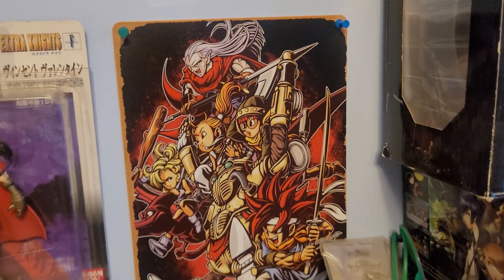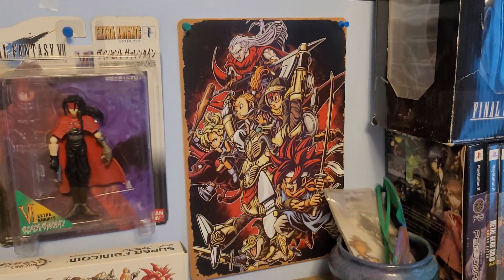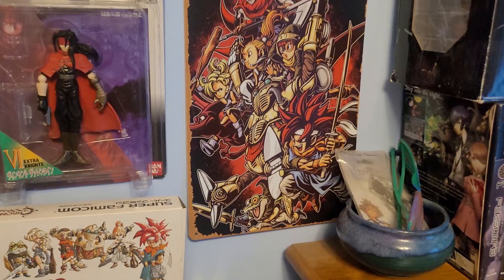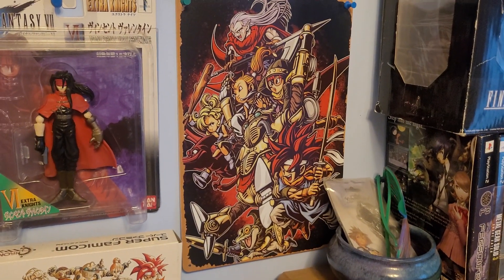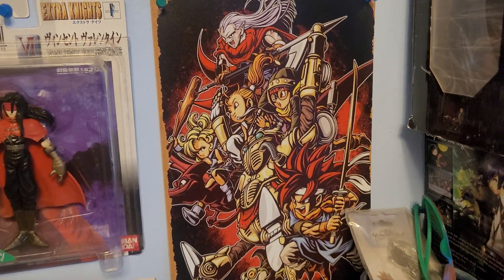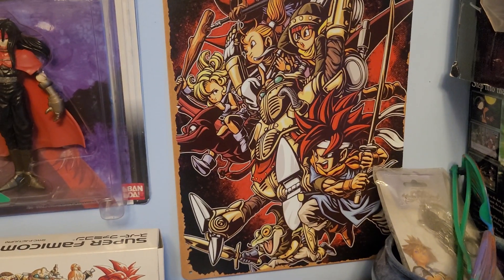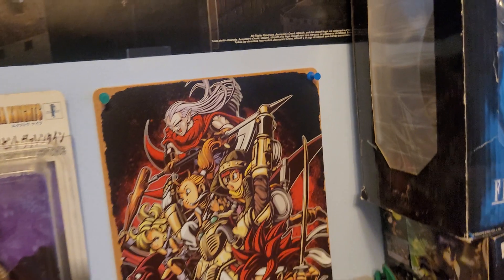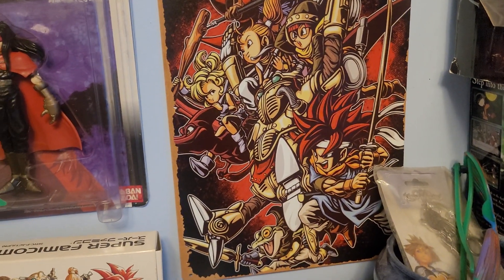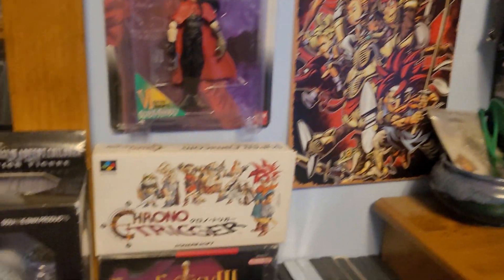By the way, outside of the Star Ocean Second Evolution ad that's framed, pretty much everything else display-wise is bought off Amazon. If you're interested in any of the tin posters or other framed pieces, you can find them on Amazon for not too much money. This here is a Chrono Trigger pin tin poster I bought off Amazon — wasn't expensive at all. Looks really cool, great artwork on it. Chrono Trigger is also one of my all-time favorite games, so I definitely recommend picking this up if you want a cool, cheap display.